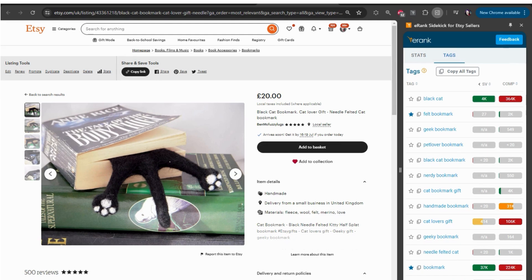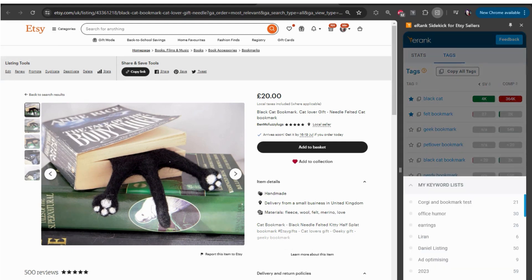And with Sidekick, you never forget either. You can save those interesting tags to a keyword list with just one click of a star. I know all too often when I'm browsing Etsy, I say to myself I'll remember that later when I'm actually sitting down to do real keyword research — and of course I instantly forget. Now it's saved without me even feeling like I'm doing any work.